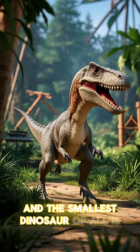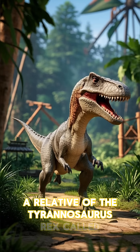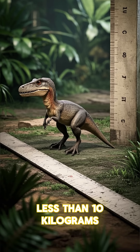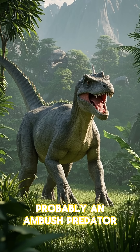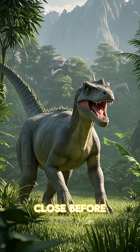And the smallest dinosaur of all is, believe it or not, a relative of the Tyrannosaurus rex called Nanotyrannus. This little guy was only about one meter tall and weighed less than 10 kilograms. It lived in what is now China during the late Cretaceous period and was probably an ambush predator, meaning it would hide and wait for its prey to come close before striking.